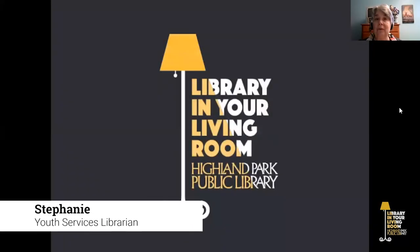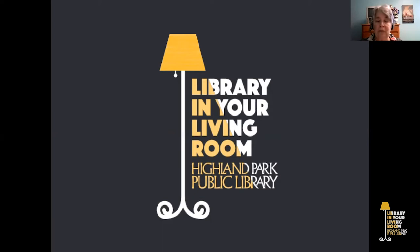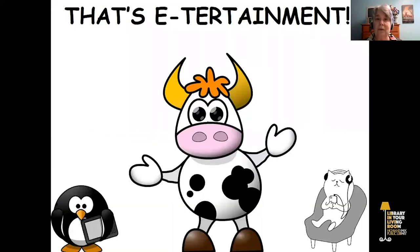Hello, I'm Stephanie from the Youth Services Department. On behalf of the Highland Park Public Library, we'd like to welcome you to Library in Your Living Room. Today we're pleased to present That's Entertainment Book Talk Edition. Thanks for joining me.